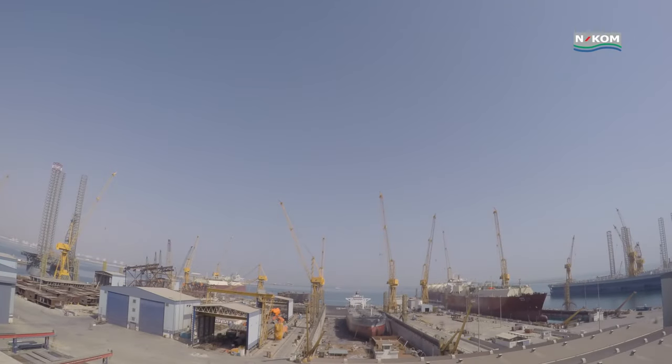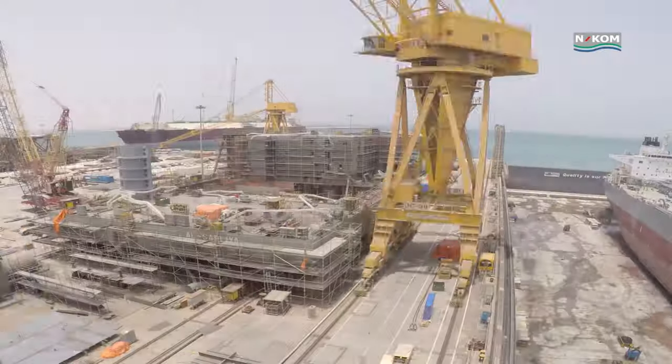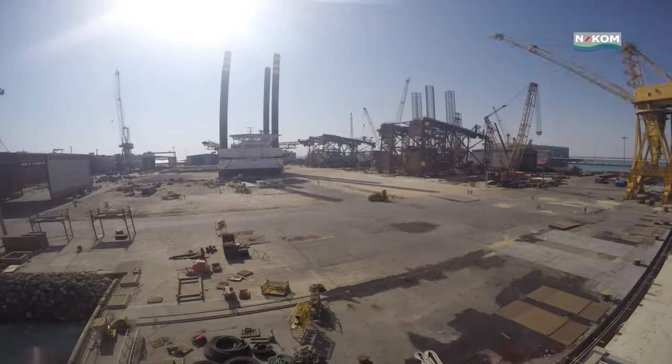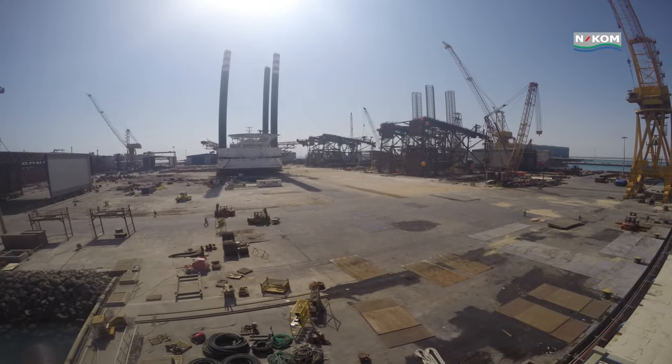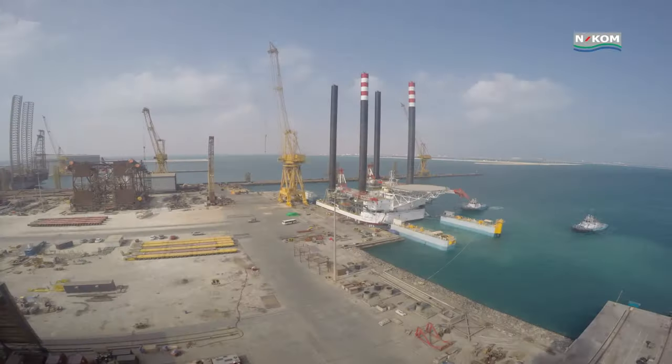With more than 500,000 square metres of fabrication areas spread across the 50-hectare shipyard, ENCOM has the capacity and capability to undertake new building of lift boats and other offshore structures such as jackets, piles and bridges, including the load-out process.